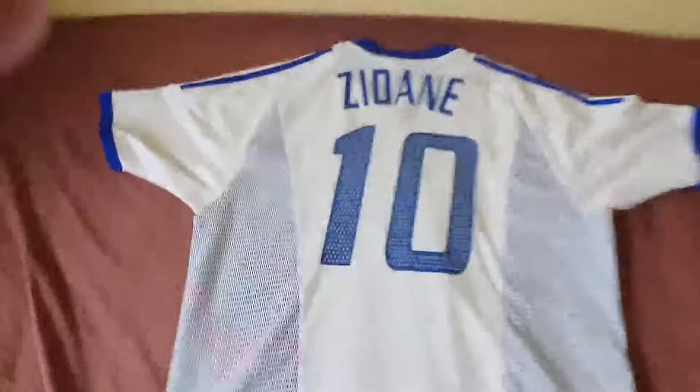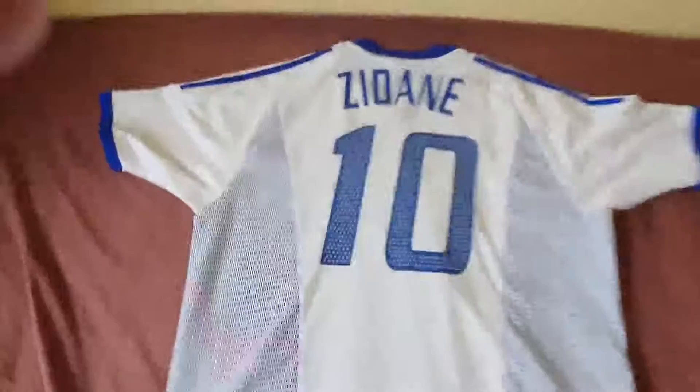On the back side it says Zidane, and it's really nice — I literally love the way they made the number and the name. There's a bit of a tear right here, but other than that it's still good. The color pattern is blue, red, and blue — the pattern for France.